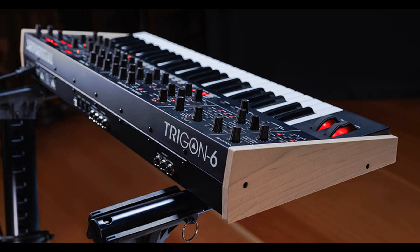The knob-per-function front panel is free of menu diving, offering immediate access to virtually all parameters. Toggling off the preset switch enables live panel mode, in which the sound of the instrument switches to the current settings of its knobs and switches. Switch off preset and what you see is what you hear.